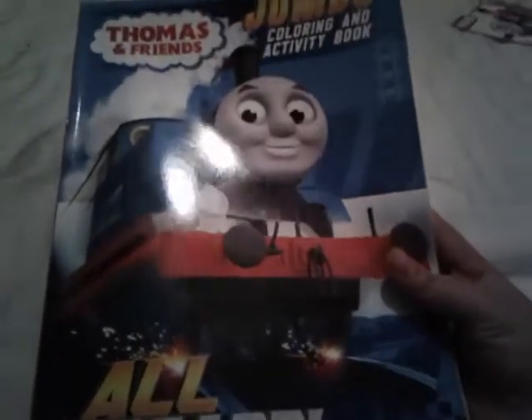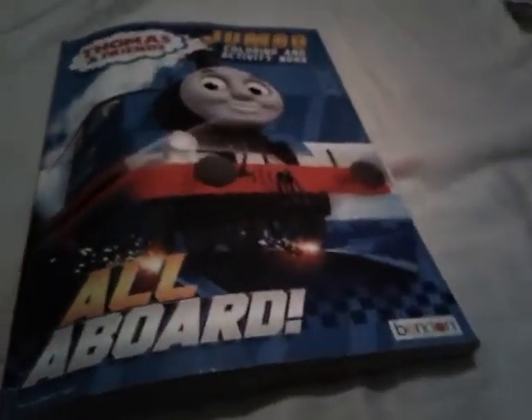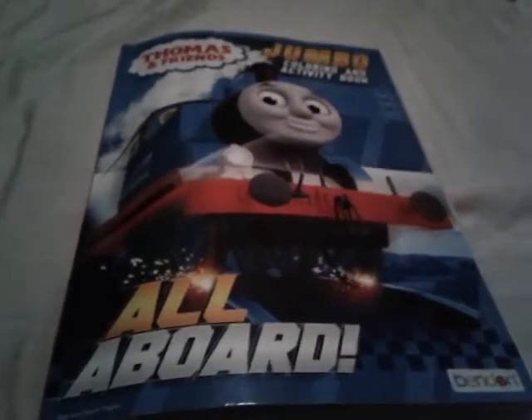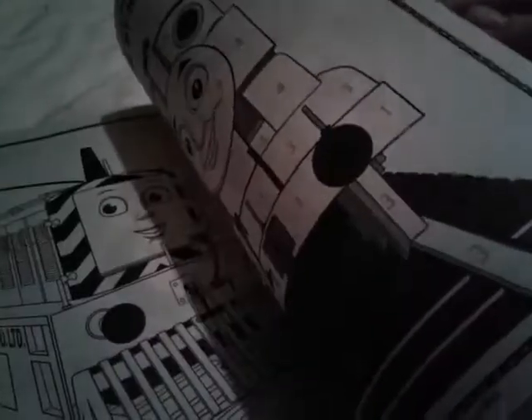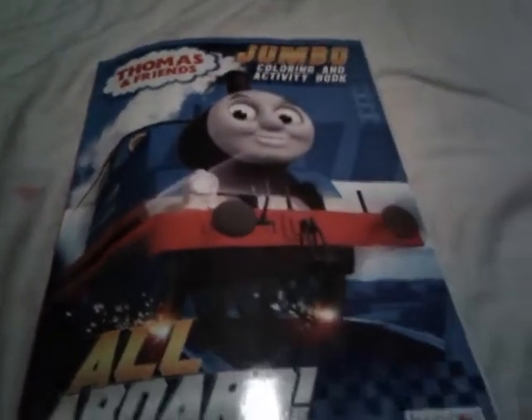That was just my old name, you know. Okay, I'm here with my Thomas and Friends Jumbo Coloring and Activity book, but I'm not going to be showing you any more blank pages. Well, of course some of the pages in here are still blank. But I colored like two pages.